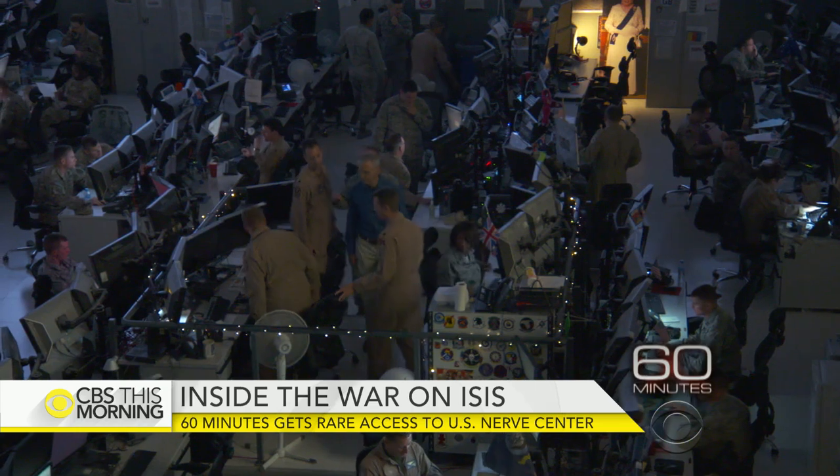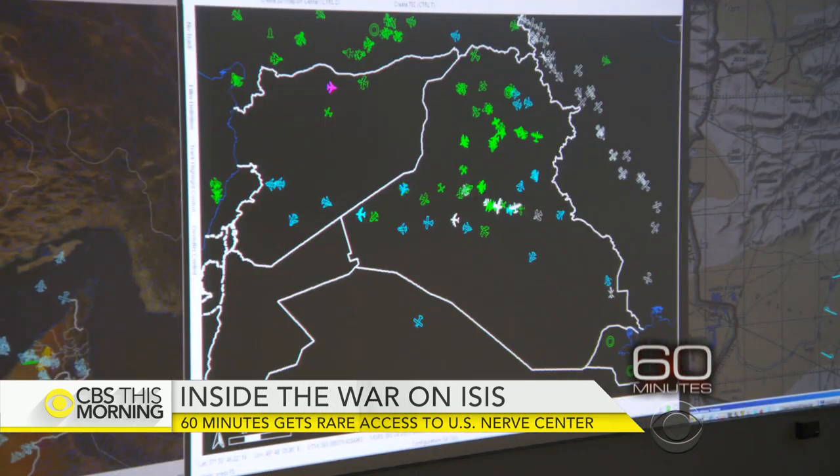We make our way around the floor to a spot in the center called the crow's nest. This is the nexus — the center of the air campaign against ISIL and Daesh. 60 Minutes is here to follow that B-1 bomber on its mission against ISIS.